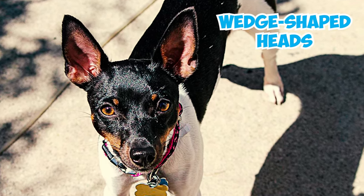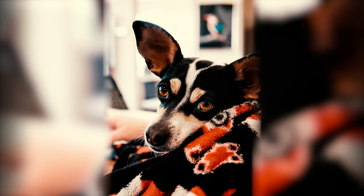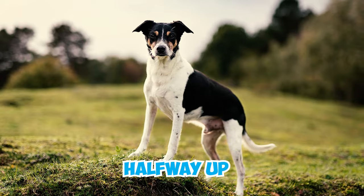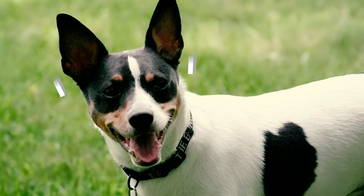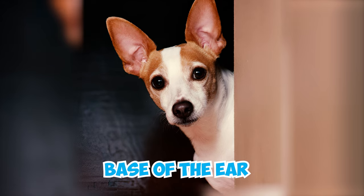Number two: these dogs are recognized for their well-defined wedge-shaped heads and slightly tapered muzzles that give them a smart and alert appearance. Their dark expressive eyes further emphasize their lively and intelligent expression, reflecting their vibrant demeanor. Number three: the breed has unique ears that can be straight, halfway up, or tipped. Some possess large expressive ears that stand straight, lending them an alert and attentive appearance.